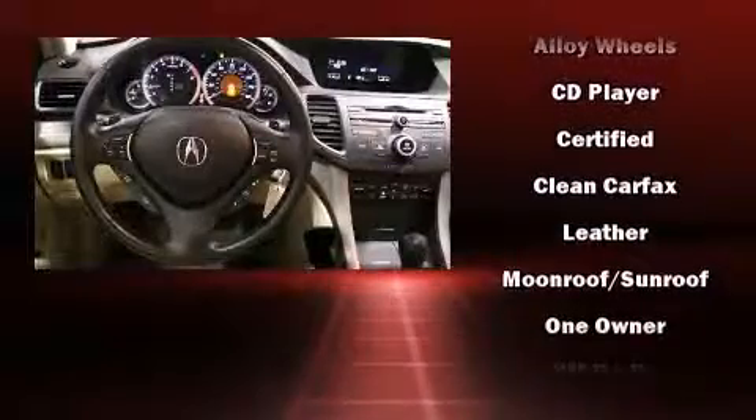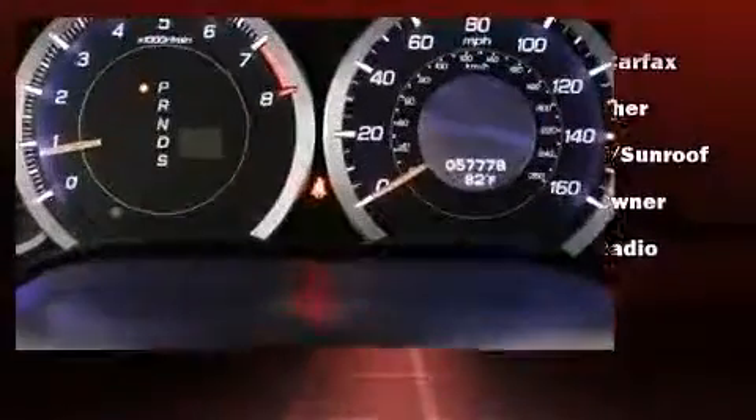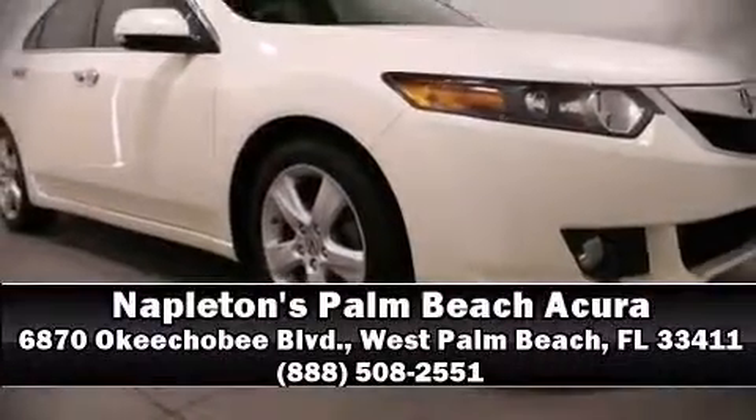Anti-whiplash front head restraints and four-wheel disc brakes with ABS provide added security. Dynamic stability control supplements the drivetrain. Please don't hesitate to give us a call.